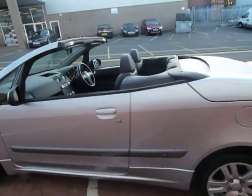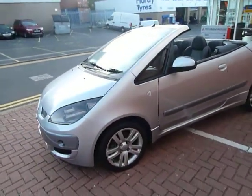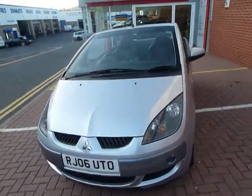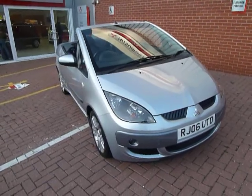This car's done just over 19,000 miles and as you can see looks absolutely stunning in the silver. If you'd like any more information then please contact JTU's Mitsubishi Telford.